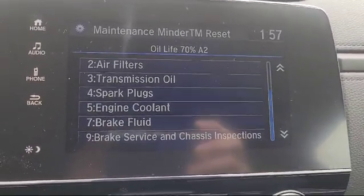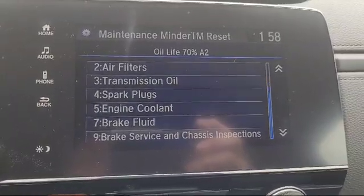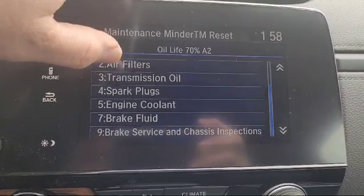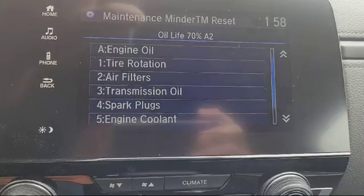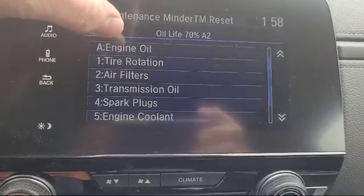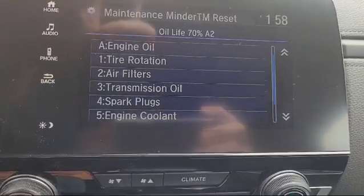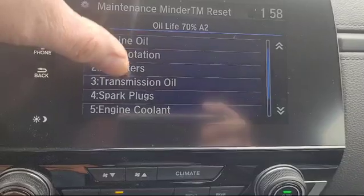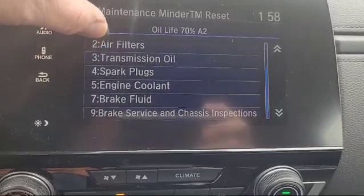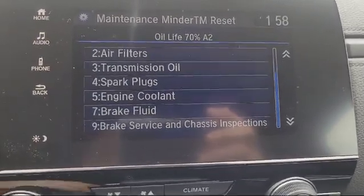What we're talking about today are the importances of vehicles' on-board maintenance minders and the importance of doing the services as scheduled. We have a Honda product here, as they list the services and different codes as you'll see come up on your screen when it's time for them to be done — A service, tire rotations, filters — they're all listed here by numbers and they will come up on the code when it's time for the services to be done.